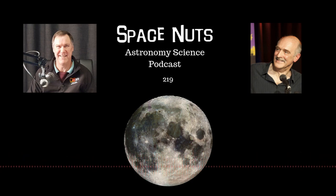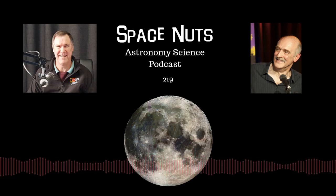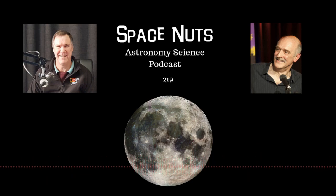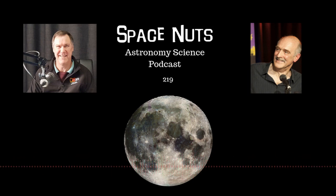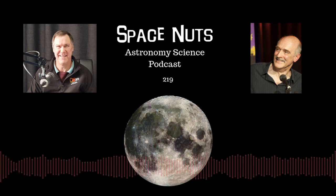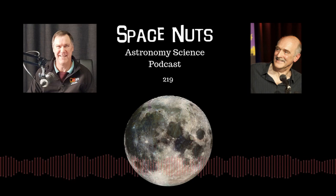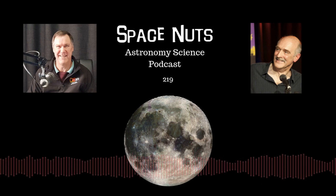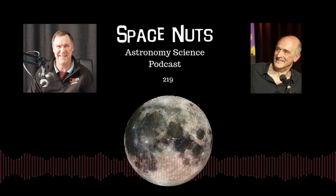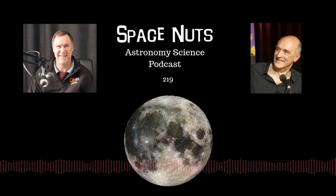Frontier town. Yes, indeed. It's an amazing town — very much worth visiting. The topics of the day, Fred: we're going to look at the rusty crust on the moon, a story about no signs of alien technology from recent surveys, China's X-37B spacecraft, and questions from the audience about Mu Scorpii and the expansion of the universe. That's all coming up on Episode 219 of the Space Nuts podcast.